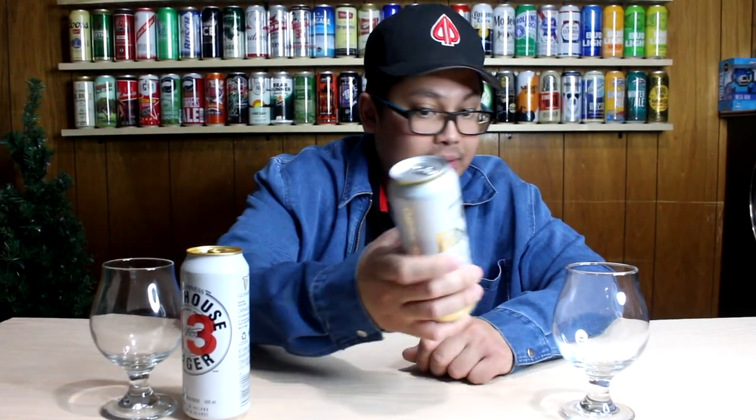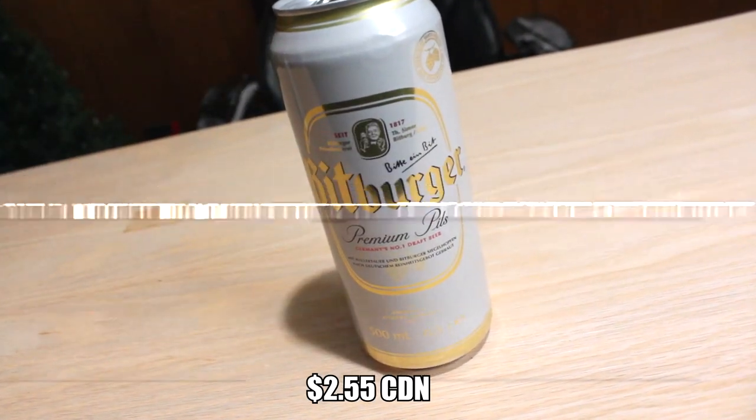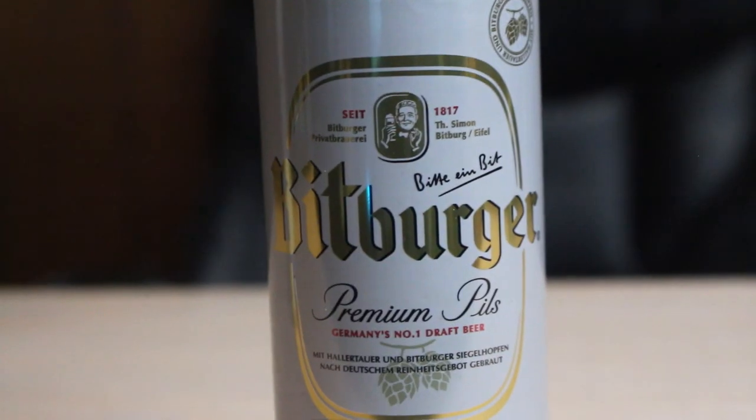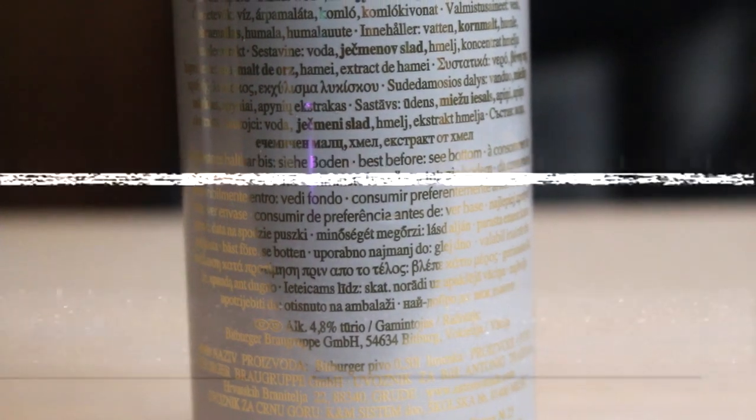I'm gonna start with the Bitburger first, and keep in mind both these beers are chilled at the perfect temperature. This is the Bitburger Premium Pilsner — Germany's number one draft beer, 500ml, about 4.8% ABV. The ingredients are water, malted barley, hops, and hop extract.